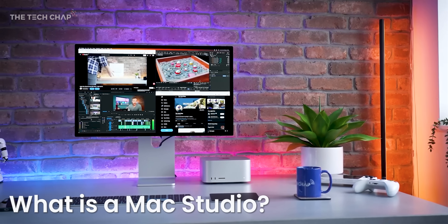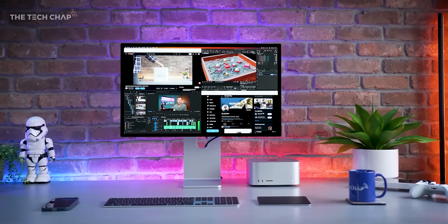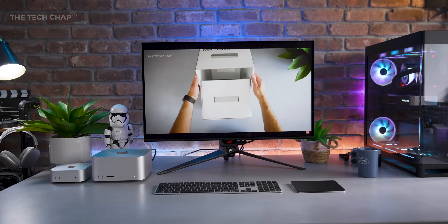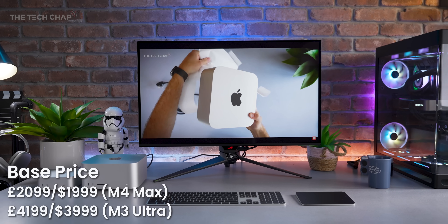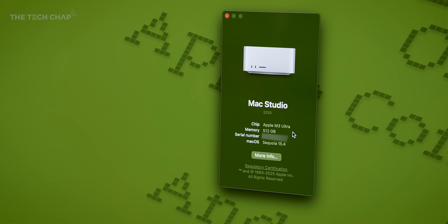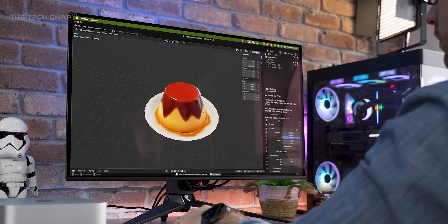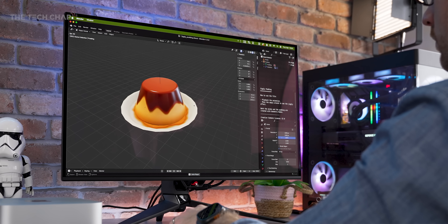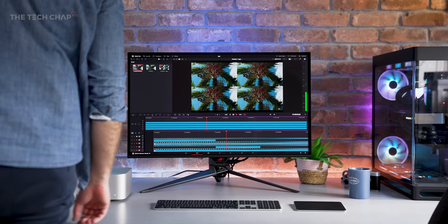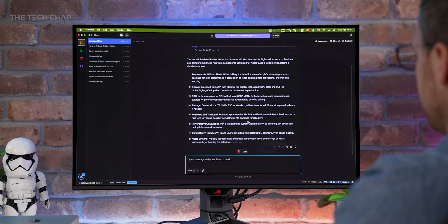The Mac Studio is the ultimate desktop Mac for power users, at least until the desktop Mac Pro gets a refresh. It starts from a little over two grand and goes up to a little over fourteen. On paper, this M3 Ultra SKU is the fastest Mac ever, especially for 3D modeling and rendering, compiling code, editing multiple 4K or 8K video streams, or training large AI models locally.